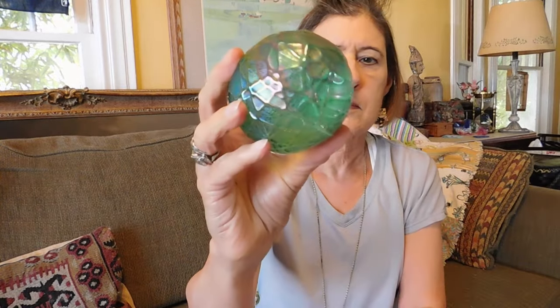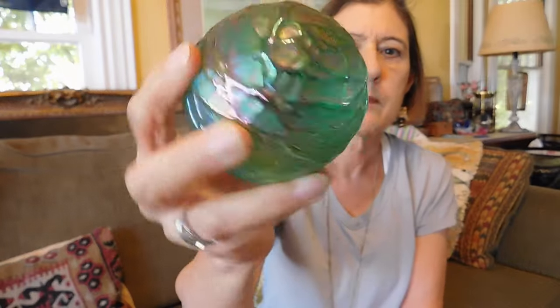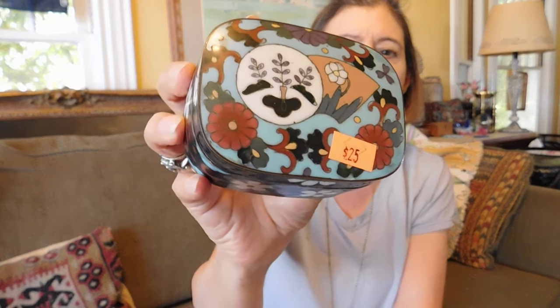And this one is signed OBG 1989, which is Ornamental Blown Glass, the company. This is just so iridescent — it shows all different colors in the sun. It's so pretty. I think I paid $10 for it. And then we have a gorgeous Poissonille box — it looks kind of like a soap box, but it can be a trinket box. This is pretty old, I think, and it's in lovely condition. Look at that lid — isn't that cool? And I did not pay $25 for this — I paid $10, which I think was a good price.